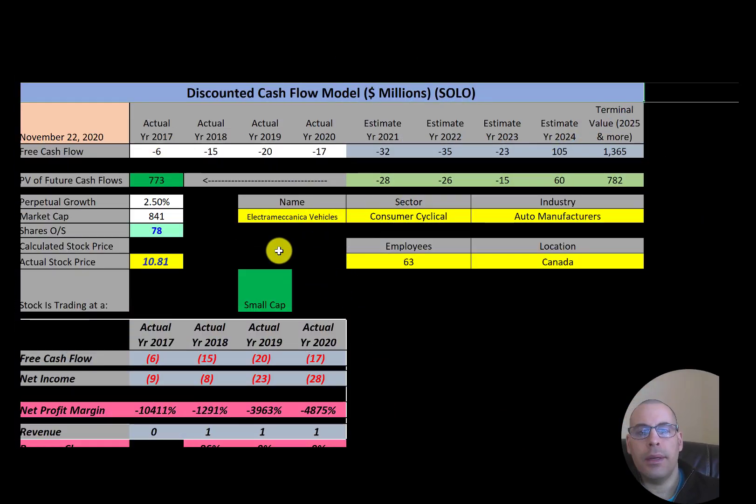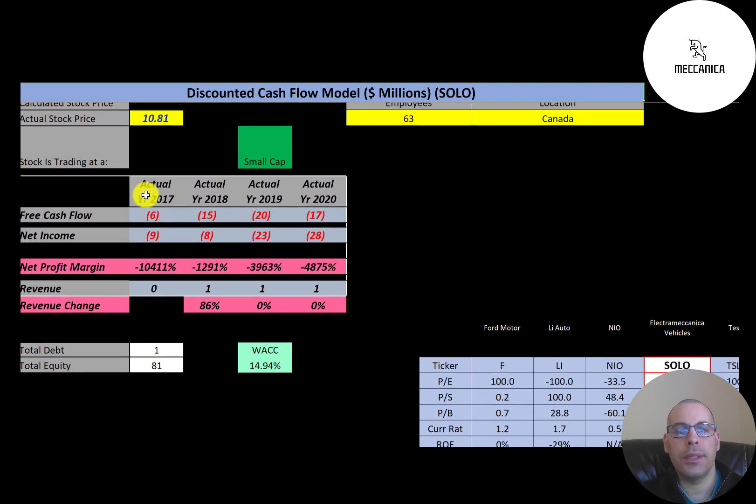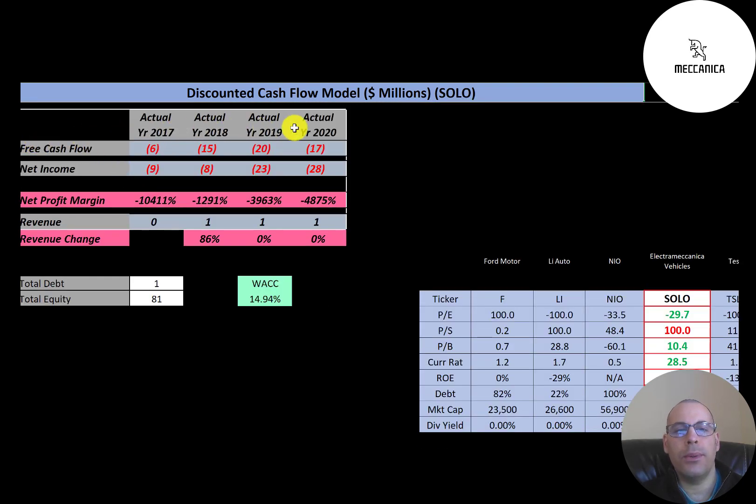Let's get started with the model. This is a small cap company — $841 million market cap. They're trading at $10.81 a share and they have 78 million shares outstanding. The way you value a company, you estimate the future free cash flows and then you discount that number back to today's value. That's what we're doing in this video.